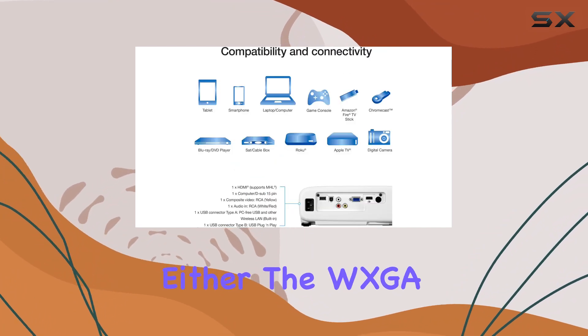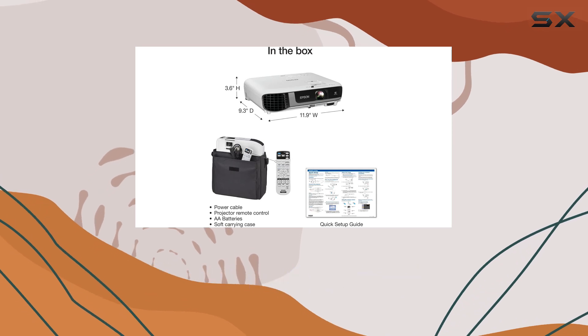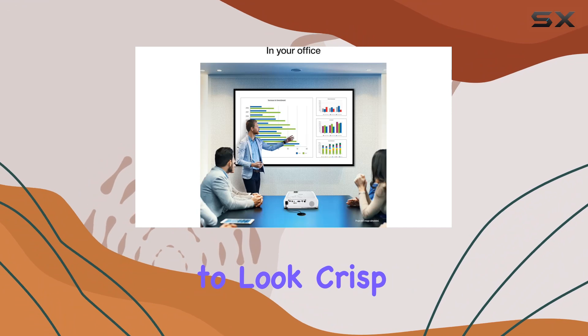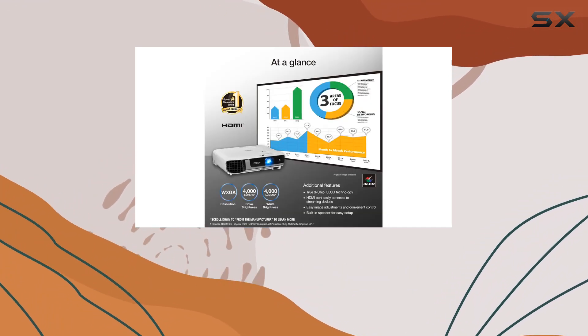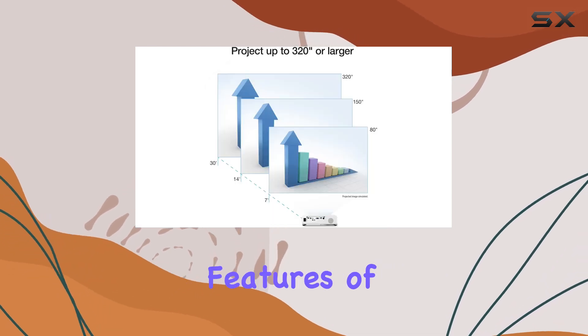Image quality hasn't taken a backseat either. The WXGA resolution, which delivers sharper text and vibrant images, is a boon for professionals who need their presentations to look crisp and clear. Whether it's intricate spreadsheets or colorful graphics, this projector aims to display your work with precision and detail.